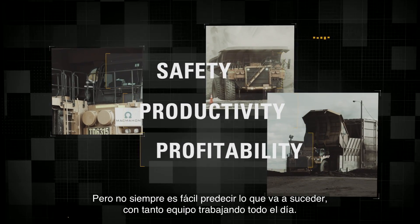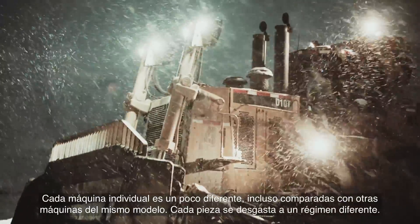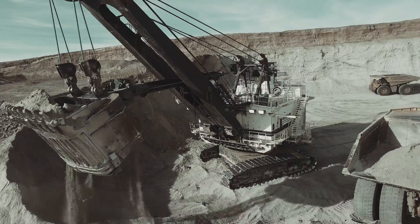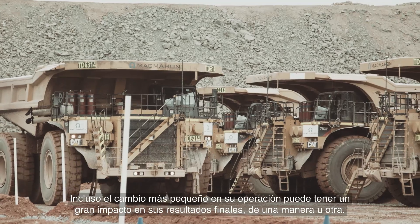But it's not always easy to predict what's going to happen with so much equipment working around the clock. Every individual machine is a little different, even from other machines of the same model. Every part is wearing at a different rate. Even the smallest changes to your operation can have a big impact on your bottom line, one way or the other.